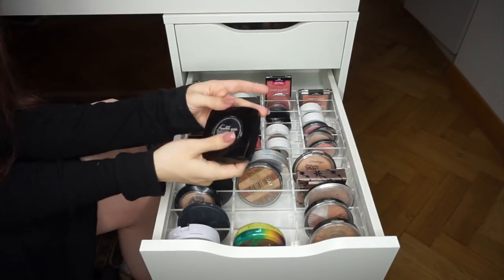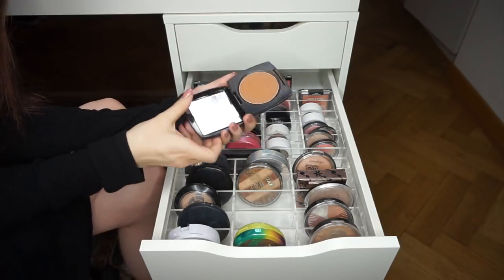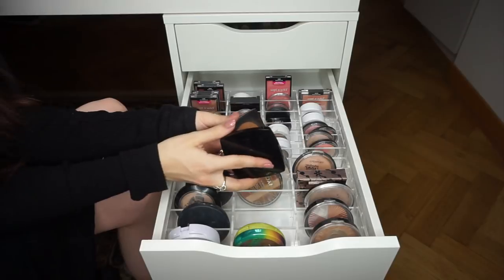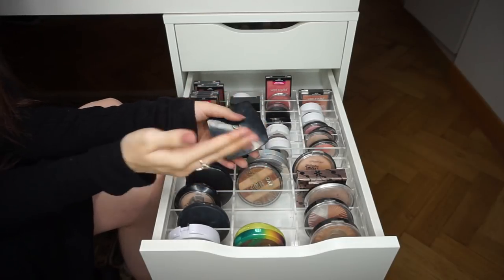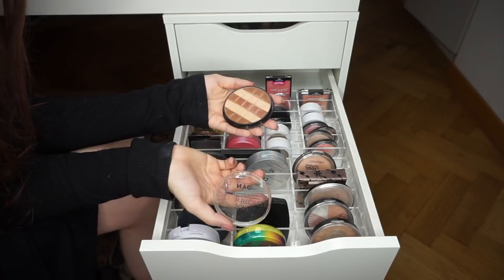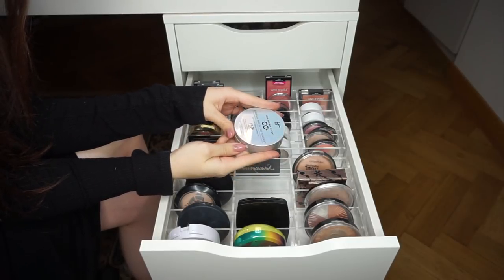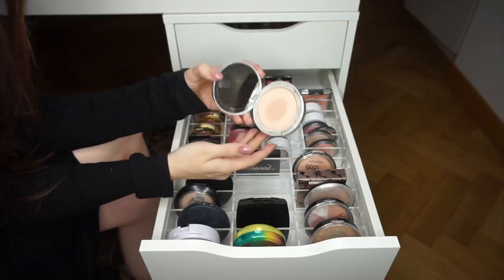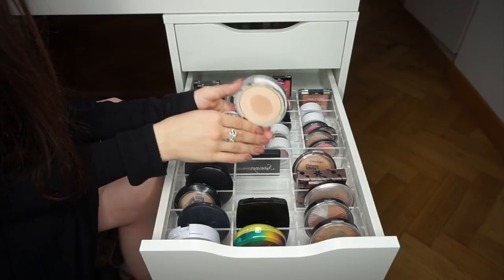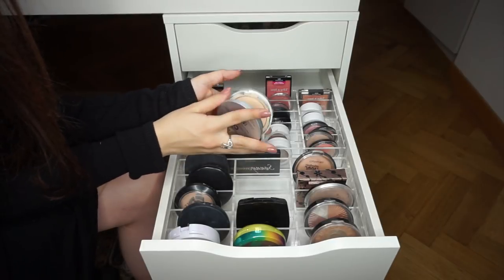The Avon Ideal Flawless Press Powder in Fawn — I like to bronze with face powders that are too dark for me since they're very blendable. Keeping it. The NYC Sun and Bronze Bronzing Powder in Coney Island Glow — I never reach for this, passing it along. I need to test it more in the summer when I'm more tan because it tends to oxidize a bit yellowy-orange on me.